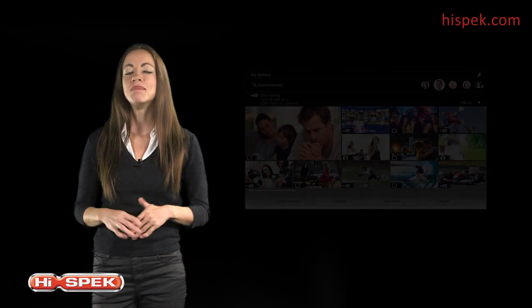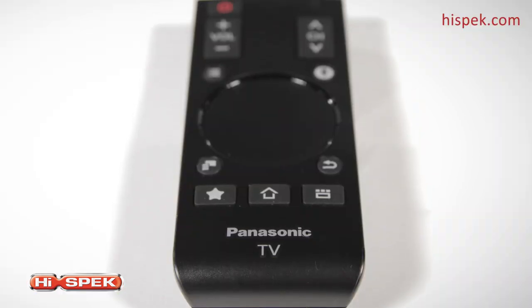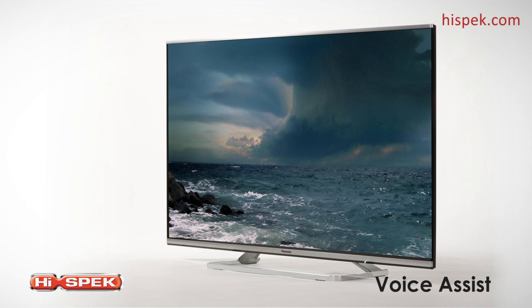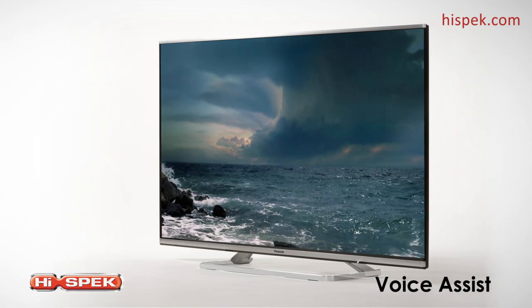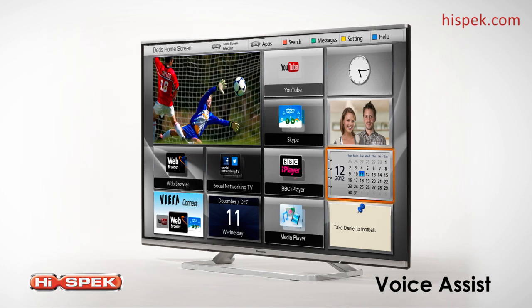A touchpad remote enables you to use both your voice and fingertip controls. Access your personalised content in an instant with the handy my button and search easily with innovative voice assist.